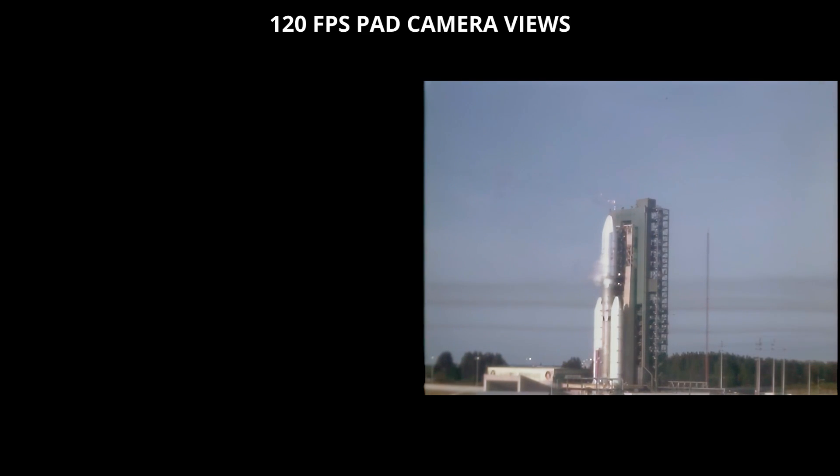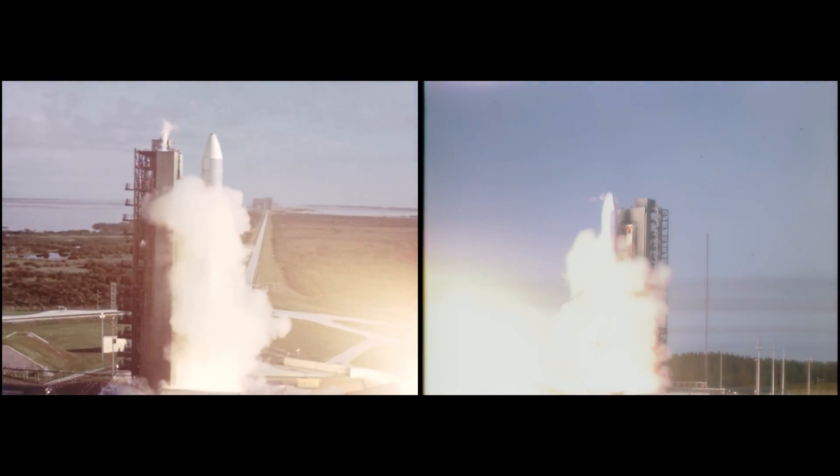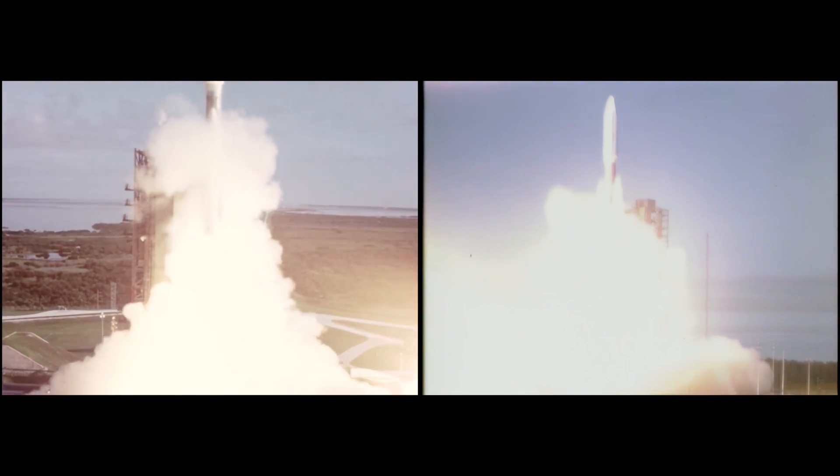So, let's get started. 4, 3, 2, 1 — we have ignition and we have liftoff. We have liftoff of the Titan Centaur carrying the first of two Voyager spacecraft to extend man's senses farther into the solar system than ever before. Reports coming back indicate those twin large solid motors are functioning perfectly.